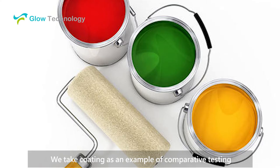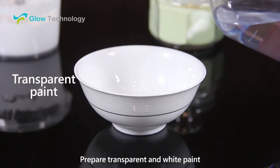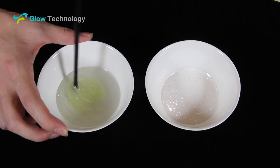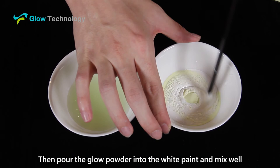We take coating as an example of comparative testing. Prepare transparent and white paint. Pour the glow powder into the transparent paint and stir. Then pour the glow powder into the white paint and mix well.